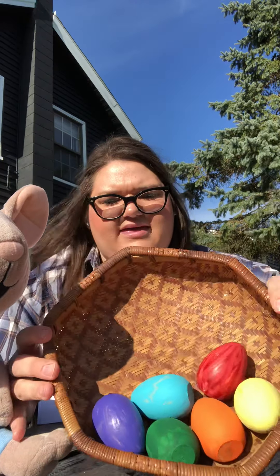He looks around. Who is hiding all these eggs? Who do you think is behind these eggs? He's hiding them all. It's Bunny. Bunny is hiding the eggs.